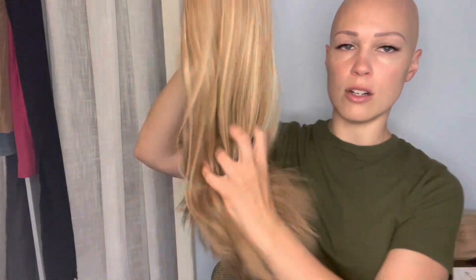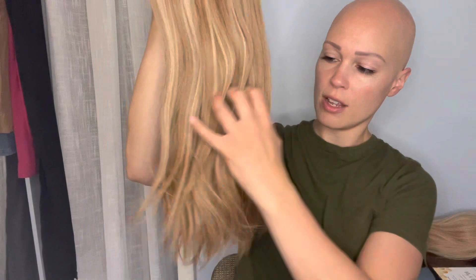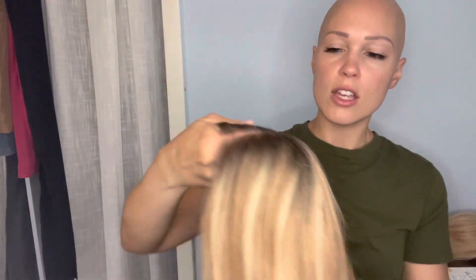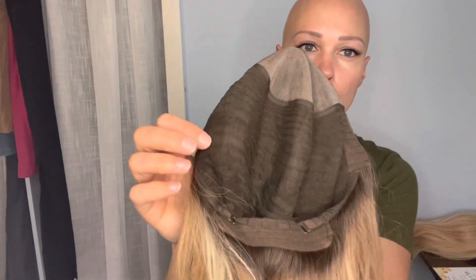Next up, one of my all-time favorites — Hannah. She comes in almond frost. I love this color, it's such a warm blonde. She is 16 inches long, so a little bit shorter, with a little wave to her. She is 100% Remy human hair and you can add any style you like. She has a 100% hand-tied monotop with a wefted back, adjustable straps, and a lace front.